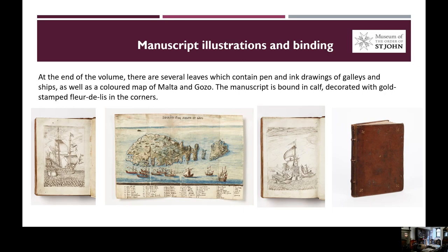At the end of this volume, there are several leaves which contain pen and ink drawings of galleys and ships, as well as a coloured map of Malta and Gozo. The manuscript is bound in calf, decorated with small gold-stamped fleur-de-lis in the corners. In the images provided in the slide, we can see the pen and ink drawings, as well as the map of Malta and Gozo, and the binding of this volume.